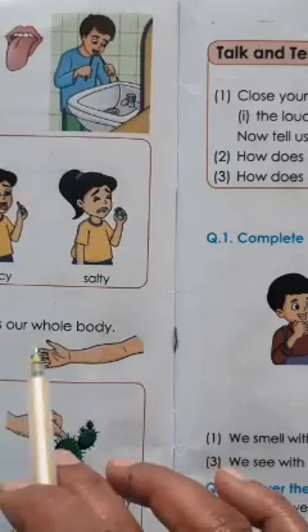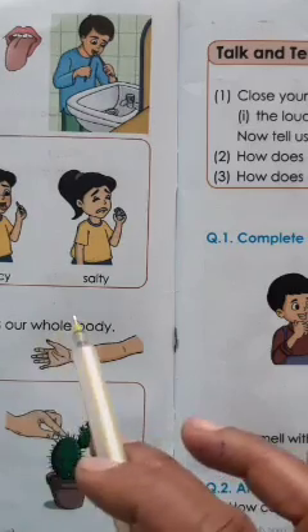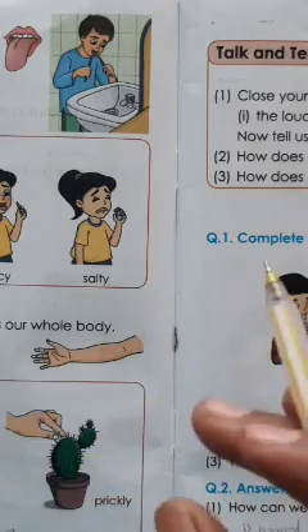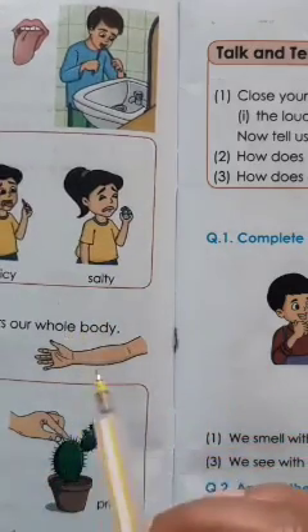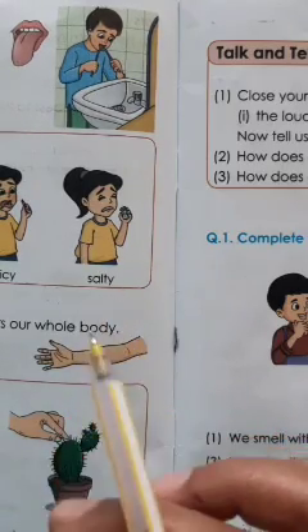Skin helps us to feel. It tells us if something is hot, cold, or prickly. When we touch a thing, we can say it's hot, it's cold, it's prickly, it's soft — because of skin.